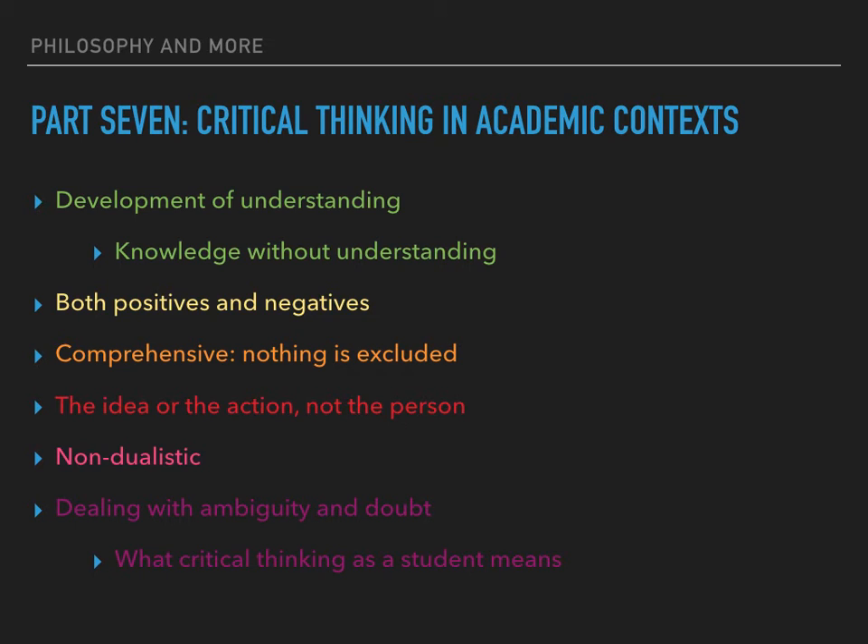For reflection: do you recognise anything of yourself in Bodner's description of students? What effect would his suggested approach have on your learning and understanding? In academic context, criticism refers to an analysis of positive features as well as negative ones — it is important to identify strengths and satisfactory aspects rather than just weaknesses. Good critical analysis accounts for why something is good or poor, why it works or fails. It is not merely enough to list good and bad points.